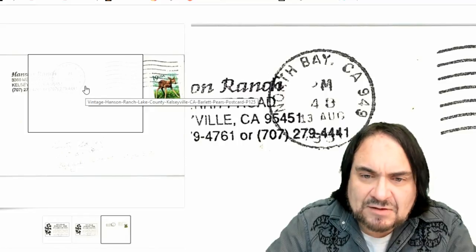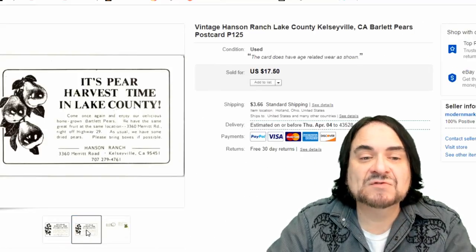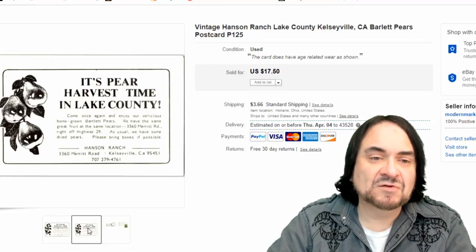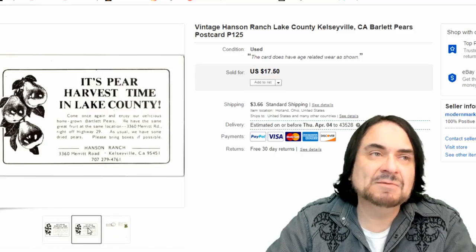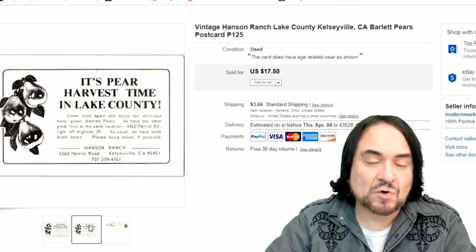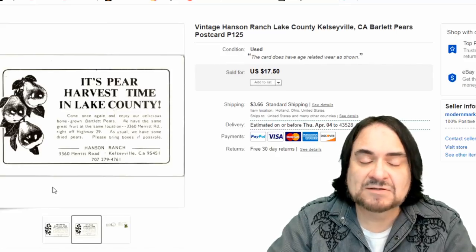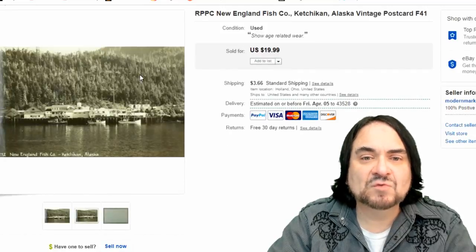Next one is a newer postcard from 1991. I got $17.50 for this one. It's from a specific place that sent out probably a minuscule amount of advertisements, so there might have been only a couple of these made. It was probably made just to send out to their client list, so there's just not a lot of these available. I didn't take any offer on it - it literally sold for $17.50.